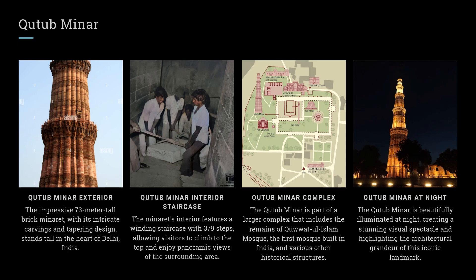Qutub Minar Complex. The Qutub Minar is part of a larger complex that includes the remains of the Quwwat-ul-Islam Mosque, the first mosque built in India, and various other historical structures.